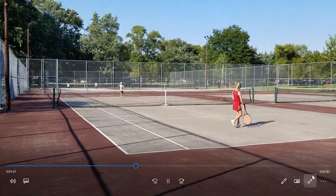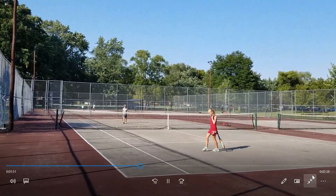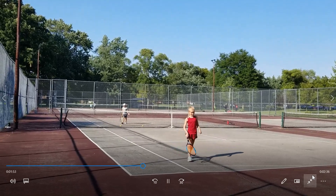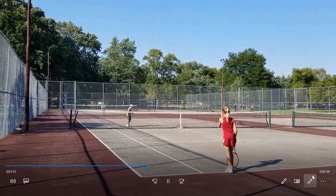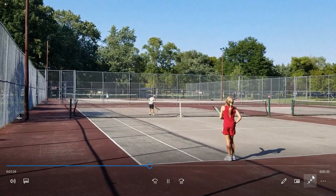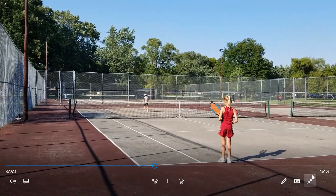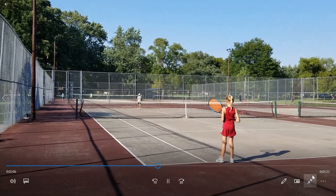Drop shot from Steve. 40-all, no-ad receiver's choice. Still trying to close out the match and go to the finals. Steve's serving.